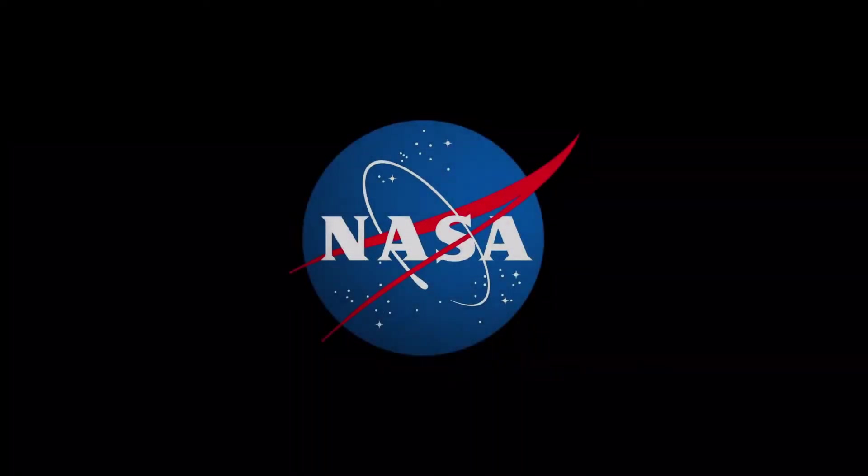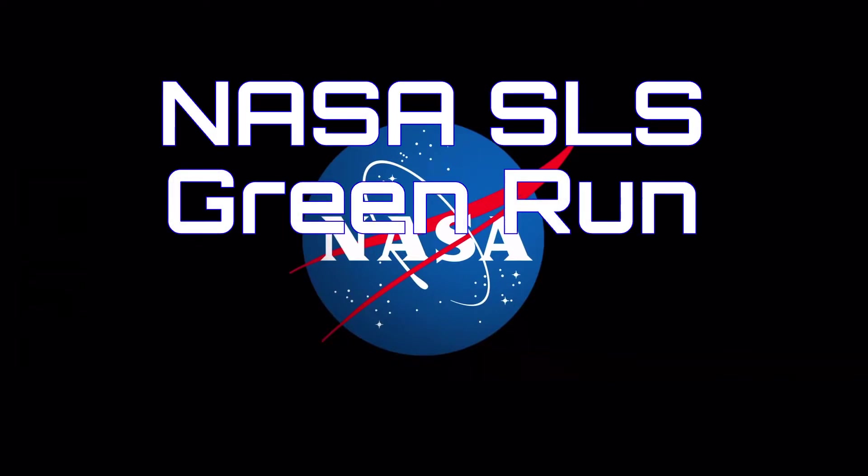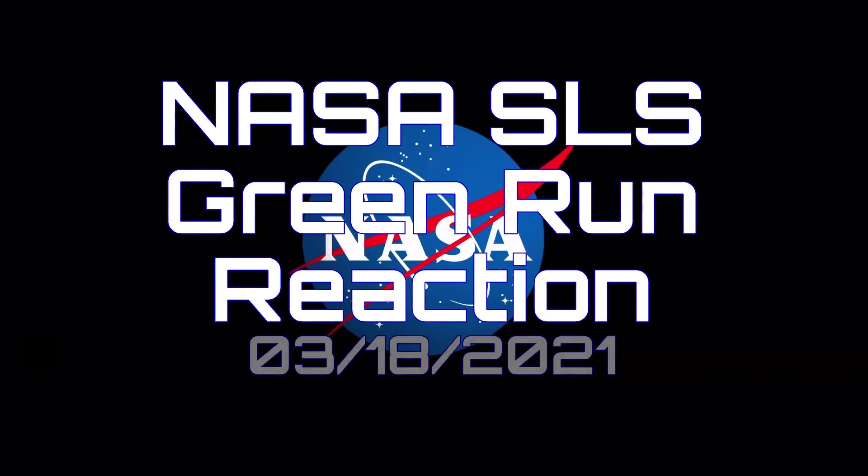T-minus 15 seconds. Guidance is internal. 12, 11, 10, 9. Ignition sequence start. 5, 4, 3, 2, 1.